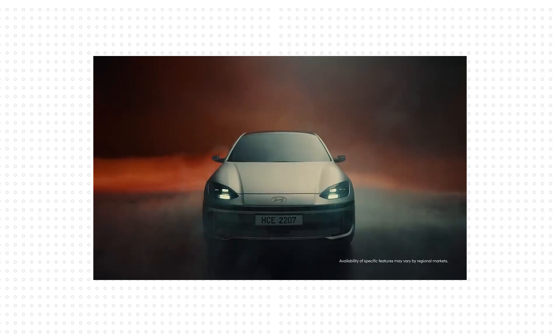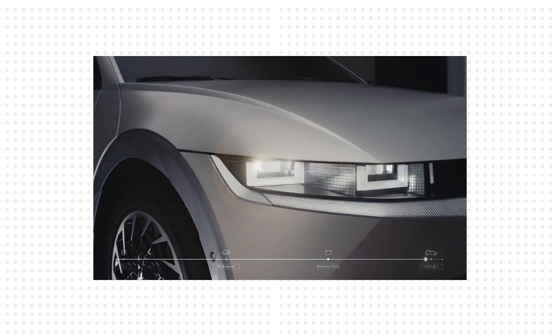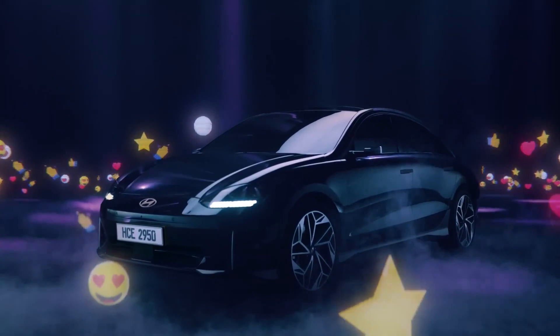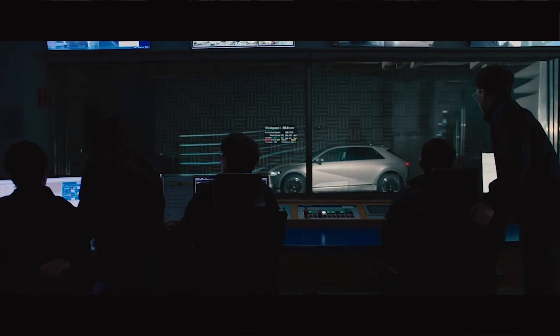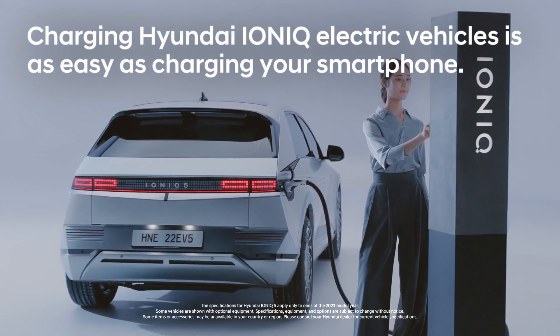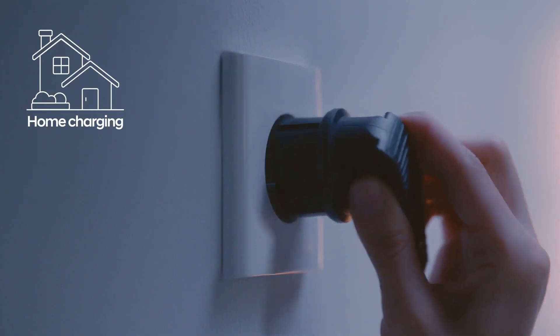Hyundai is another manufacturer focused on fast charging. They have released the Ioniq 5 and Ioniq 6, both of which have been received incredibly well by the market. The Ioniq 5 won Car and Driver's EV of the Year 2022, and the Ioniq 6, which has just entered production, is guaranteed to sell out given the reviews. Hyundai claims that the Ioniq 5 can fully recharge from under 10 percent in just 18 minutes.